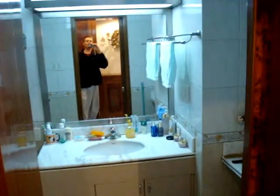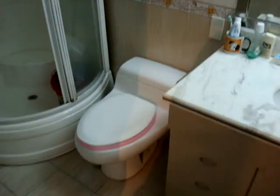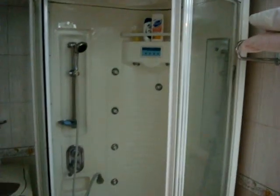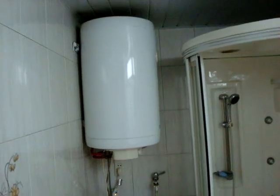Closet, coats, shoes. At the entrance is a half bath and shower, western appliances, washing machine, and electric hot water.